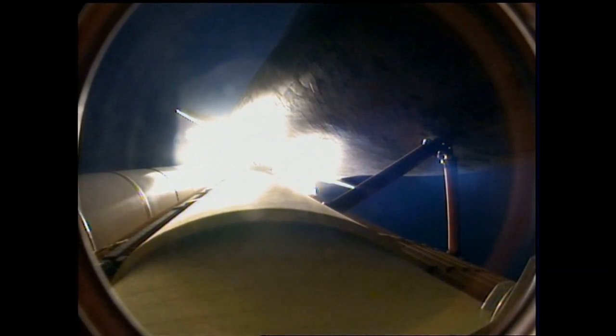Endeavour, go at throttle up. Endeavour copies, go at throttle up. The three main engines on board are throttling back up, now 1 minute 10 seconds in the flight. Endeavour flying at 1,800 miles per hour, 10 miles in altitude, 11.5 miles downrange.